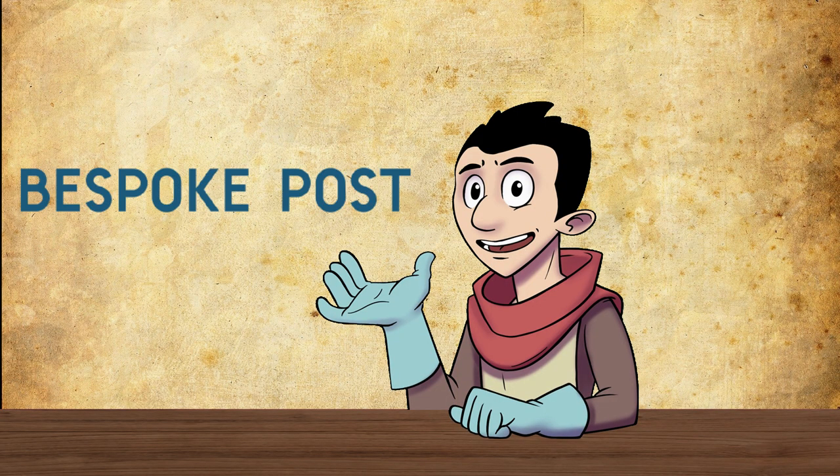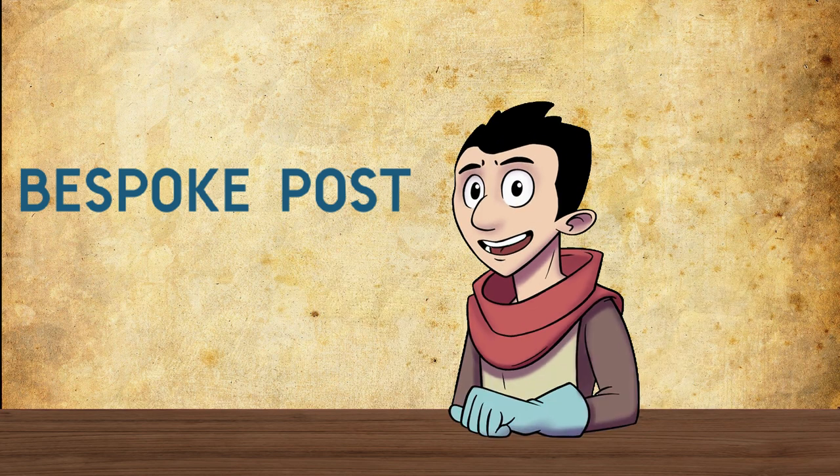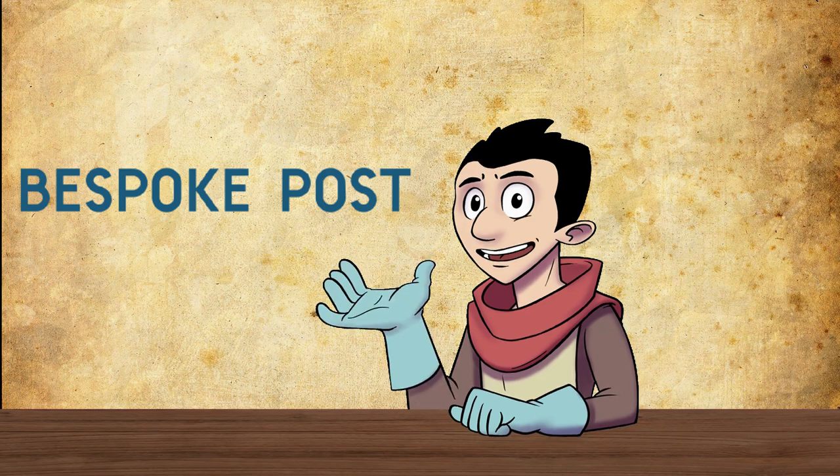Today's video is sponsored by Bespoke Post, a monthly membership club delivering awesome boxes of top-shelf goods. Discover great brands for every hobby every single month.